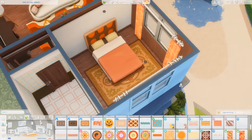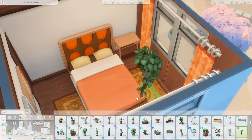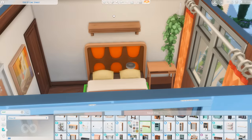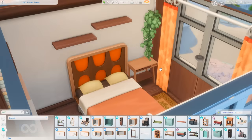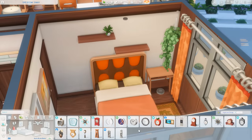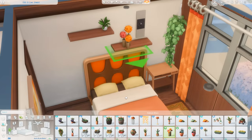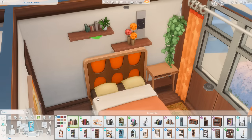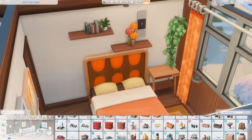I used the one bed that made sense for this apartment's style, which is from Get Famous, and paired it with a really pretty rug from the Werewolves Game Pack. Decorating the bedroom: I have a couple of shelves above the bed filled with clutter. I used a really pretty side table from Tiny Living — I use it by the main entryway as well. Tiny Living is such a beautiful stuff pack and pairs really well with Get Famous and the Industrial Loft Kit style-wise.